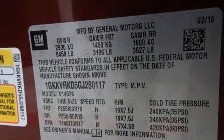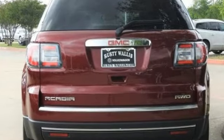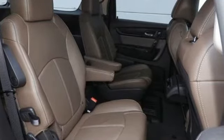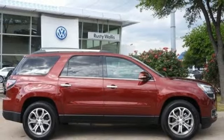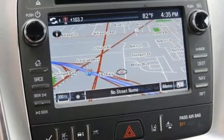A great vehicle is comprised of great features, like these: wireless audio streaming, power heated mirrors, front heated leather bucket seats, auto dimming rear view mirror, OnStar 4G LTE Wi-Fi hotspot, and dual zone climate control.